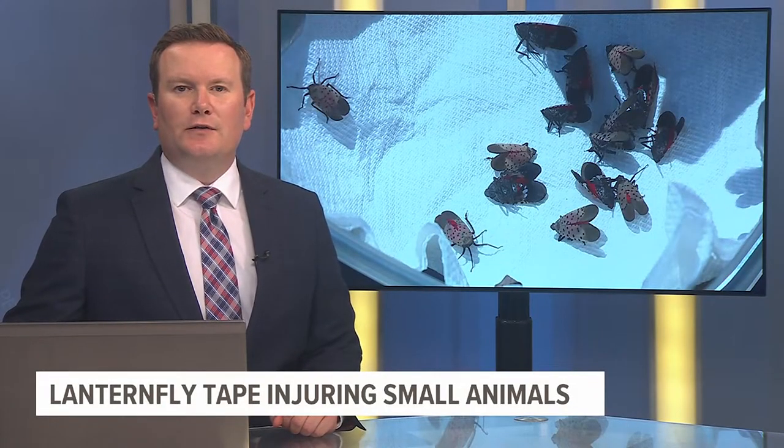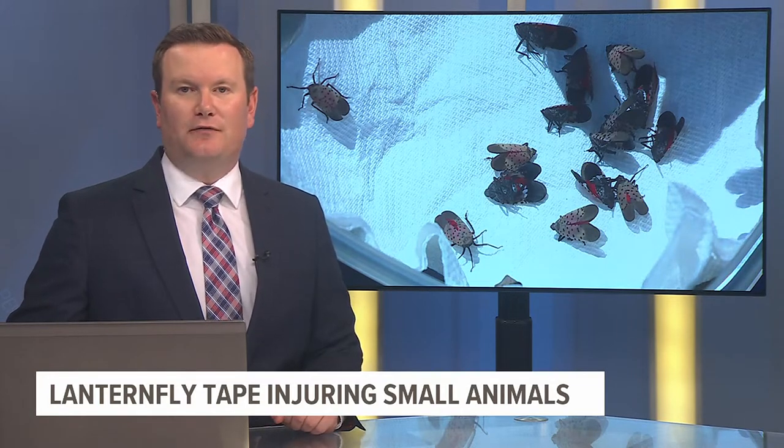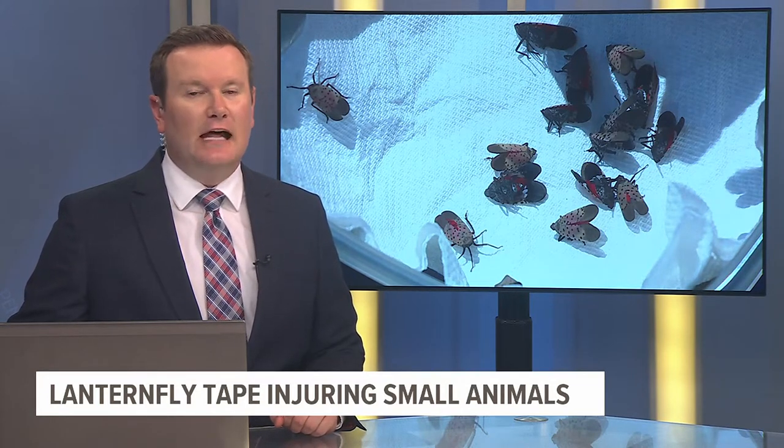This morning, local wildlife centers are calling on people to be careful when wrapping their trees with lanternfly tape. They have been receiving a lot of reports recently of small animals getting stuck in them.